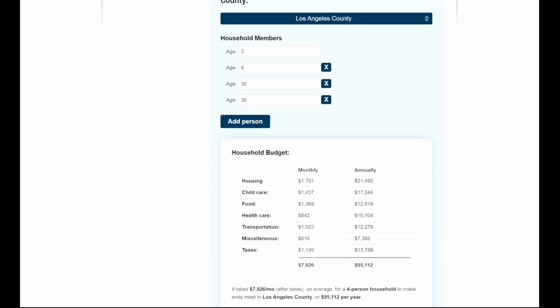If our family was to live in Los Angeles County, annually for a family of our size, we could anticipate an average cost of living of $95,112. This breaks down into a monthly $1,700 rent, child care $1,400, food $1,000, health care almost $900, transportation $1,000, miscellaneous $600, and taxes $1,100.